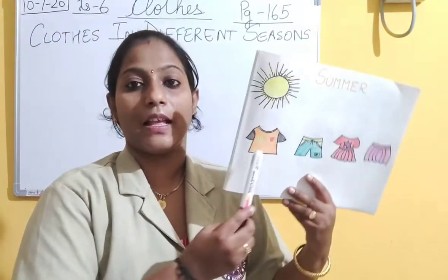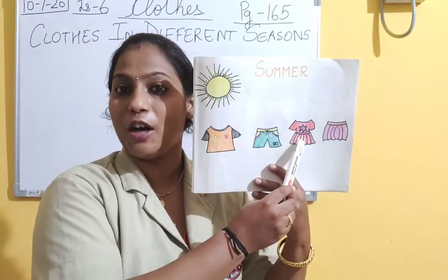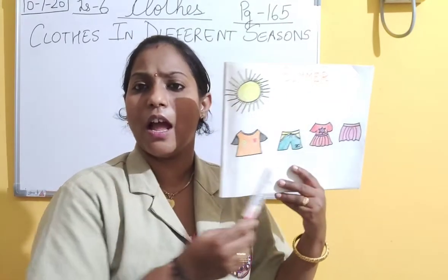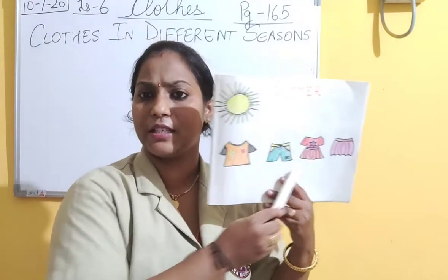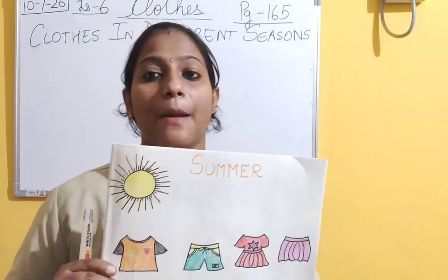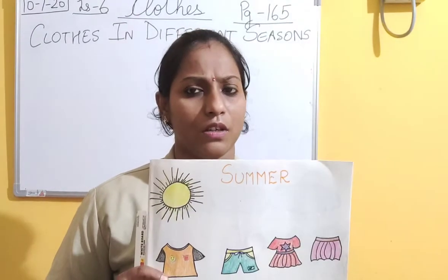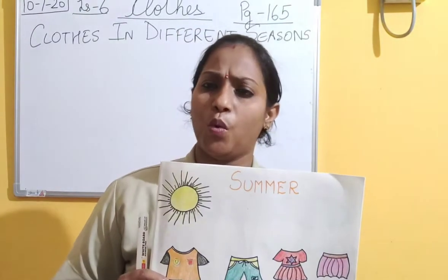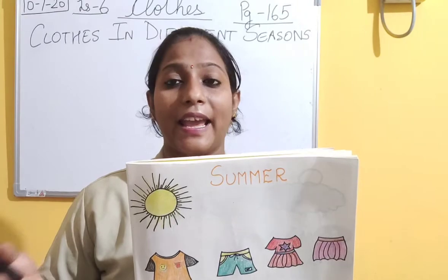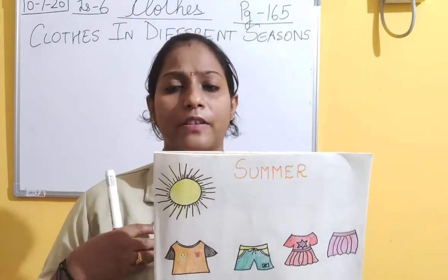Let's name them: t-shirt, shorts, frock, skirts. And why do we wear these types of clothes? Because these clothes make us feel cool. In summer we feel very hot, and we like to have cool drinks. We like to sit in front of coolers and ACs, and we like to have something that relaxes us.